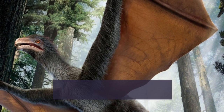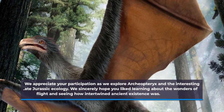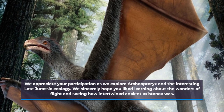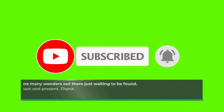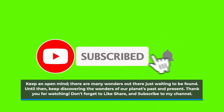We appreciate your participation as we explore Archaeopteryx and the interesting Late Jurassic ecology. We sincerely hope you enjoyed learning about the wonders of flight and seeing how intertwined ancient existence was. Keep an open mind — there are many wonders out there just waiting to be found. Keep discovering the wonders of our planet's past and present. Thank you for watching. Don't forget to like, share, and subscribe to the channel.